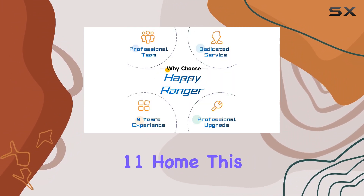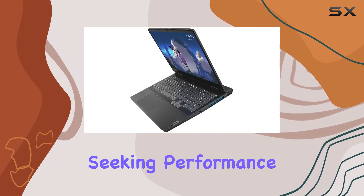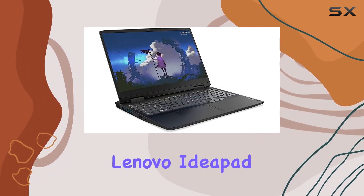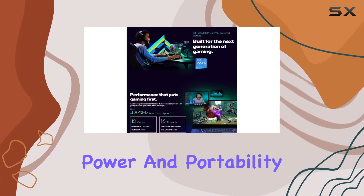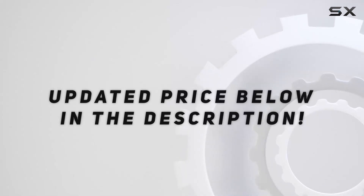Running on Windows 11 Home, this laptop promises a modern computing experience. Whether you're a gamer seeking performance or a content creator demanding efficiency, the Lenovo IdeaPad Gaming 3i proves to be a versatile companion, balancing power and portability seamlessly. Check out the video description for updated price.